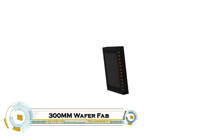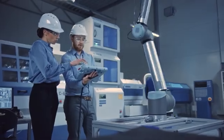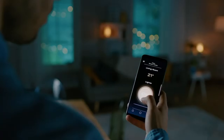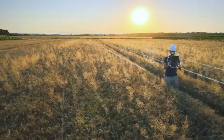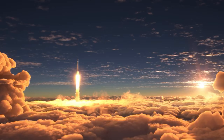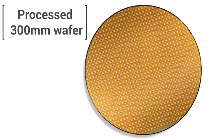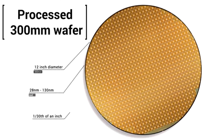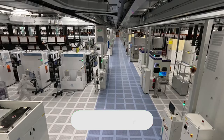The 300mm wafer fab is the powerhouse of modern chip manufacturing, producing the tiny processors that drive our smartphones, computers, cars, and even AI systems. Using large 300mm silicon wafers, these advanced fabrication facilities can create thousands of microchips at once, making production faster, more efficient, and cost-effective compared to older 200mm fabs.